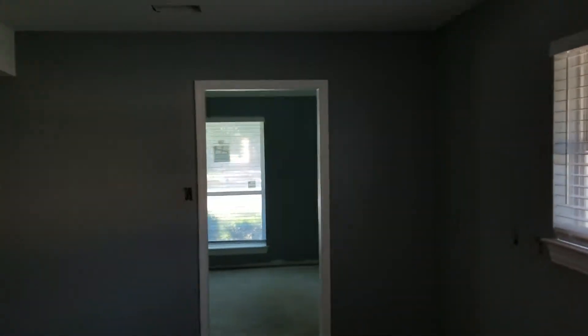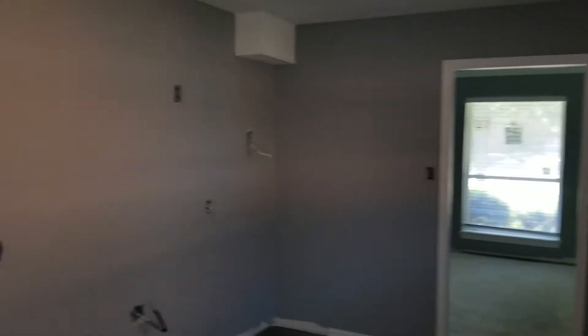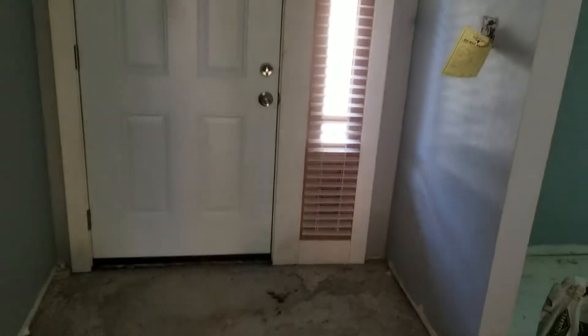Brand new shades — two-inch white wood blinds throughout the entire house. Here's the front door from the inside. My guy did a great job — he actually cut these blinds right here to fit this window. That is really neat right there. That's a nice little touch.